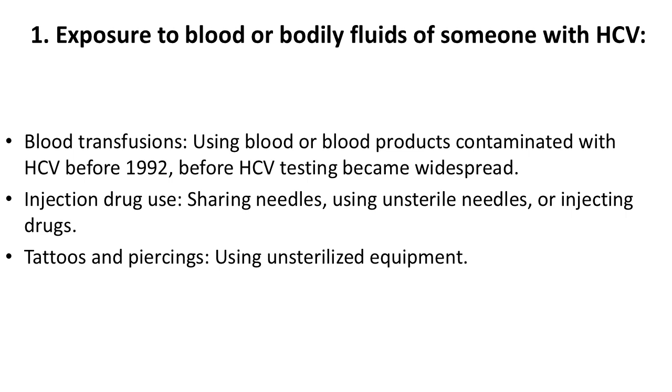1. Exposure to blood or bodily fluids of someone with HCV. This includes blood transfusions using blood or blood products contaminated with HCV before 1992, before HCV testing became widespread. Also, injection drug use — sharing needles, using unsterile needles, or injecting drugs — and tattoos and piercings using unsterilized equipment.